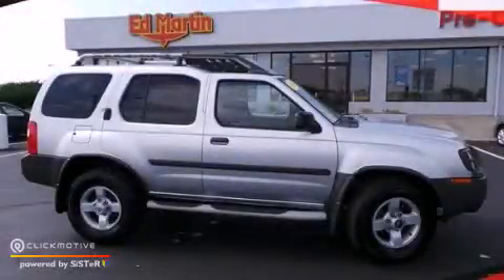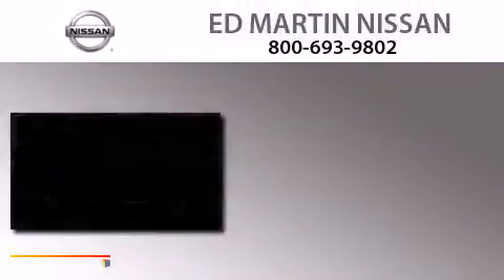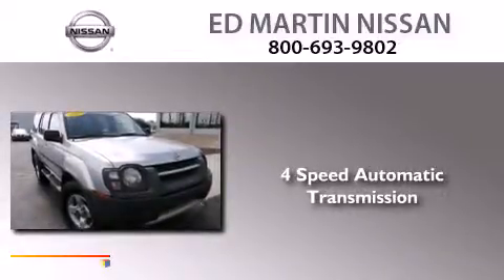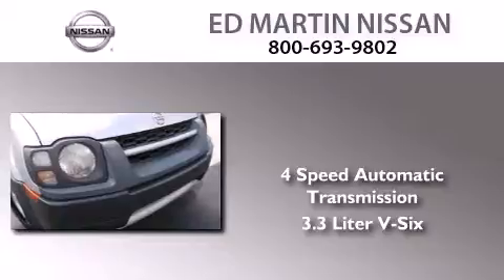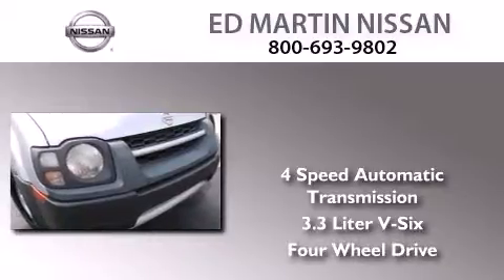This is a 2004 Nissan Xterra. This SUV has a four-speed automatic transmission, a 3.3-liter V6, and the added safety and control of four-wheel drive.